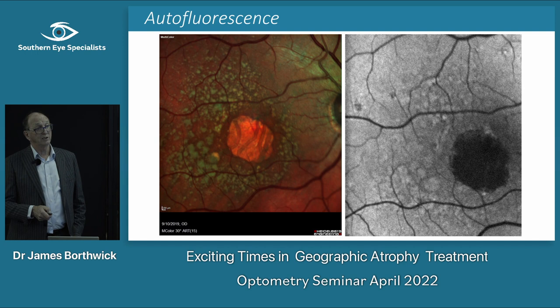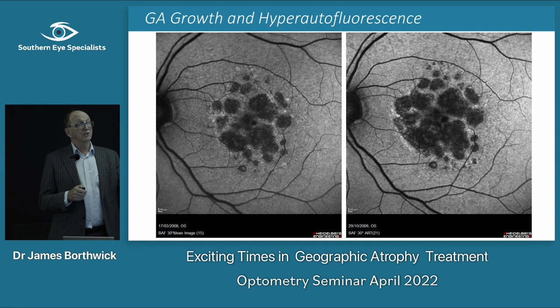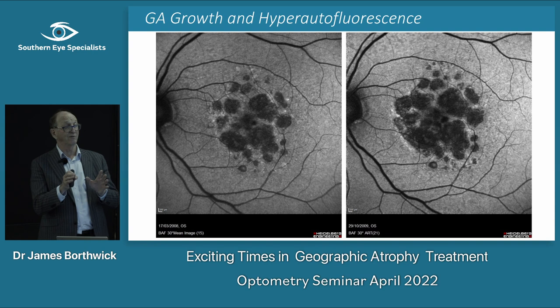This is the typical autofluorescence appearance: a small area of atrophy and then a unifocal area of geographic atrophy. We can assess how these change over time — here's the same patient in 2008 and 2009, and you can see this is slowly getting bigger. The fovea is here and it's slowly being encroached upon. The fovea is often the last bit to go — you'd need an OCT to confirm whether it's gone through the fovea yet.